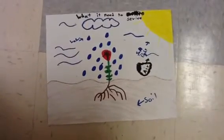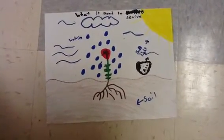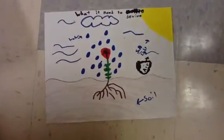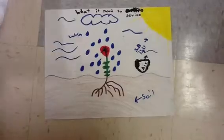The flower needs sunlight, soil, water, and air. Because if they don't have enough of those things, they will die or drown.